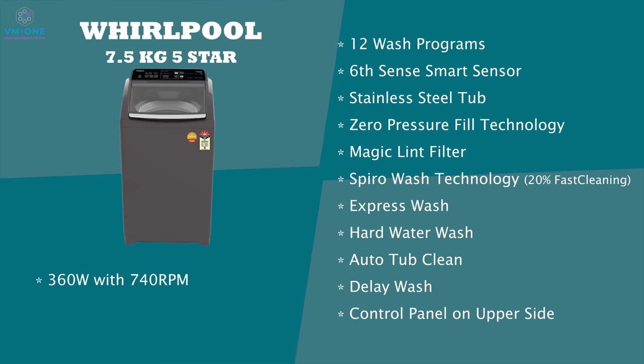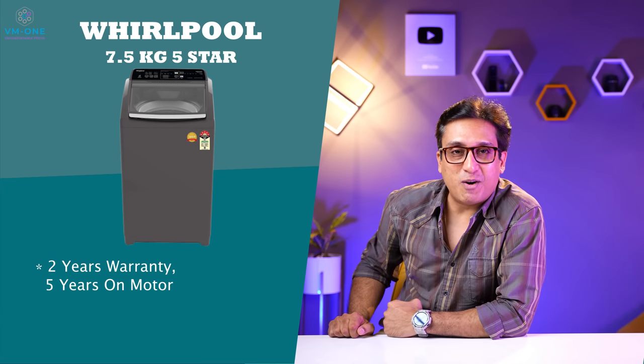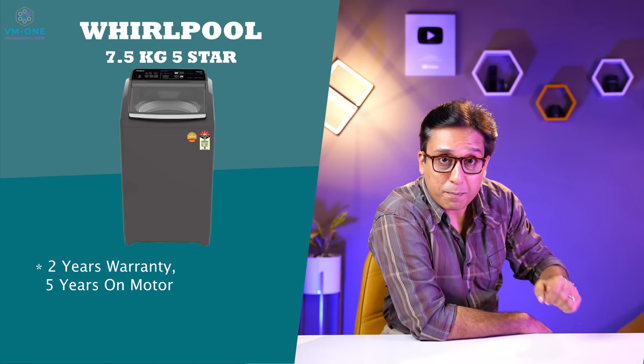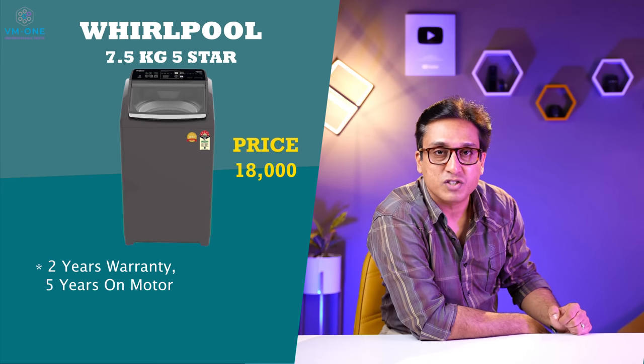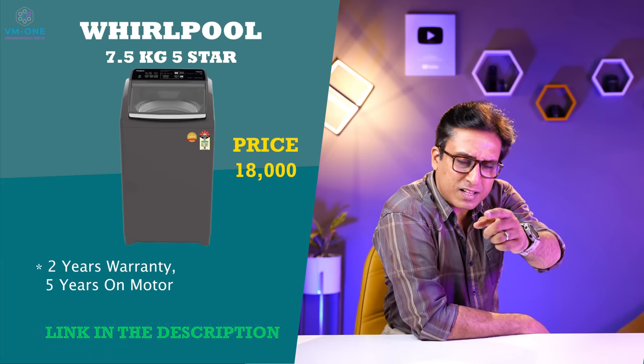The control panel is on the upper side. The washing machine produces 63 decibels while washing and 72 decibels while spinning. It uses 139 liters per wash program and weighs 30 kg. Whirlpool gives 2 years comprehensive warranty and 5 years warranty on the motor. The washing machine costs 18,000 rupees today. Check the links in the description box.